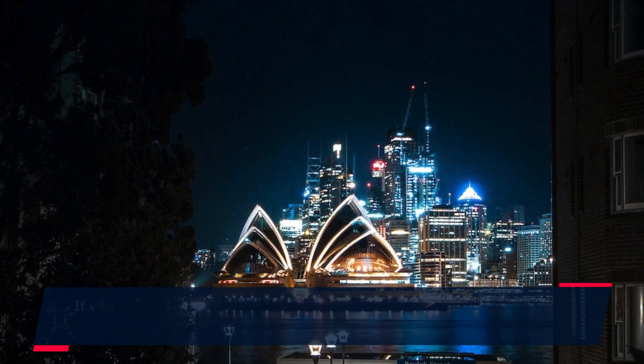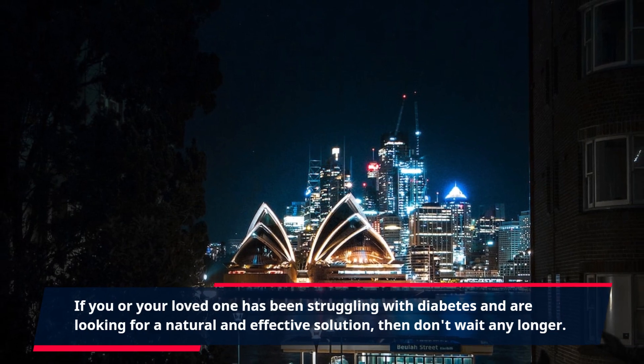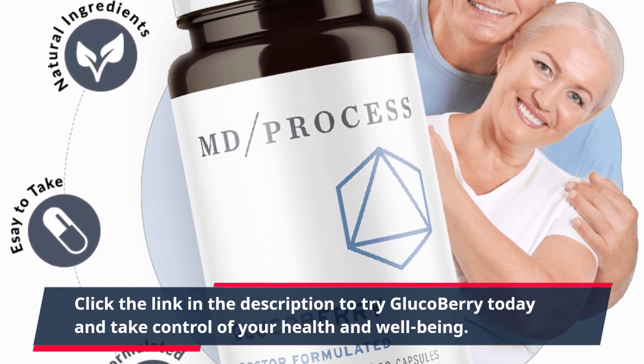If you or your loved one has been struggling with diabetes and are looking for a natural and effective solution, then don't wait any longer. Click the link in the description to try GlucoBerry today and take control of your health and well-being.